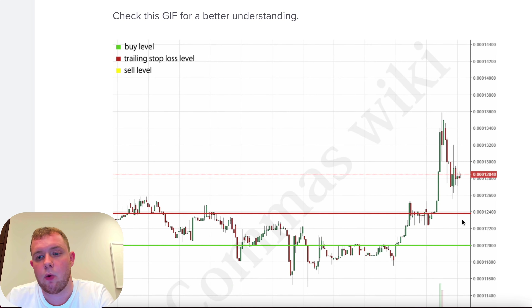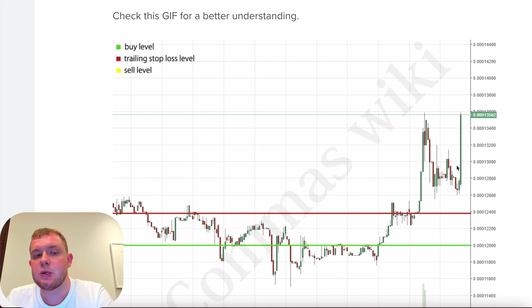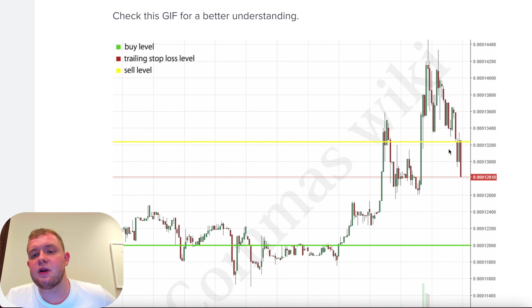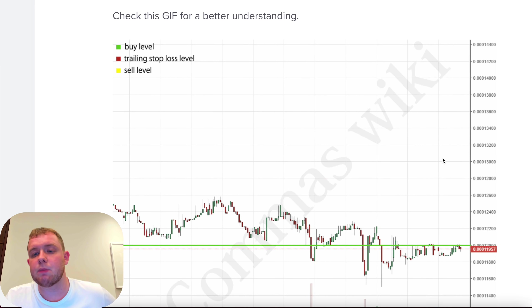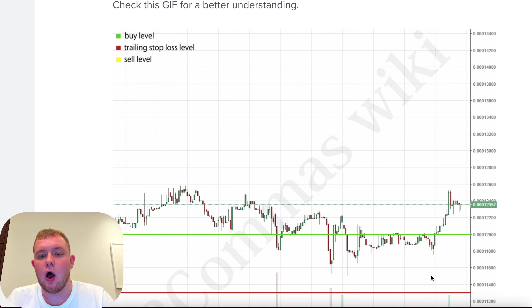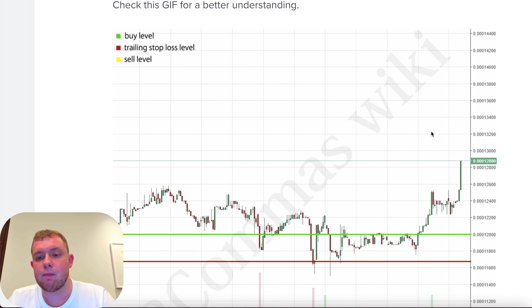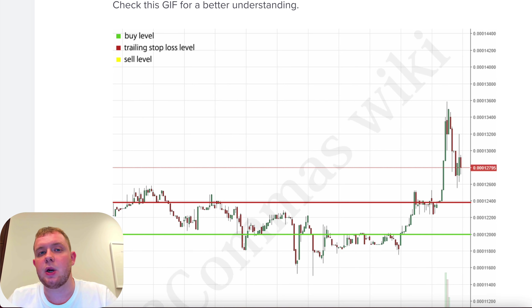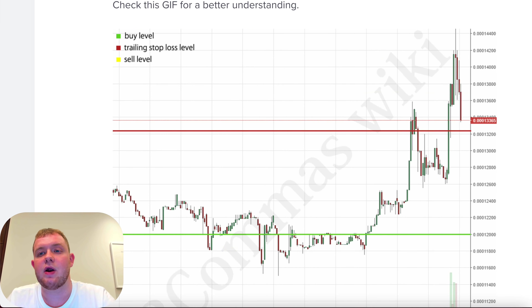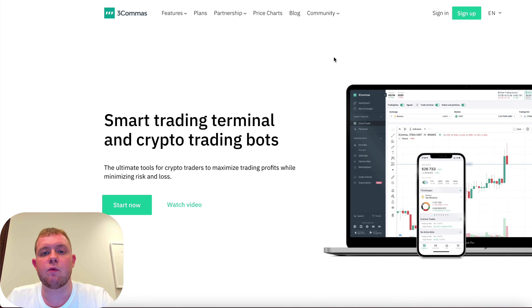3Commas also has a trailing stop loss. As the price moves up, your stop loss moves up with it. So if you want to go to sleep but you're worried about leaving your trade open — maybe the market comes up but doesn't quite hit your take profit and then dumps back down — with a trailing stop loss this won't happen. You can sleep completely in peace. That's one of the great things about 3Commas. Check the link below to sign up.